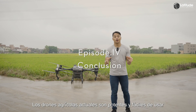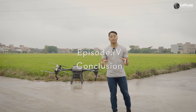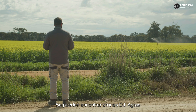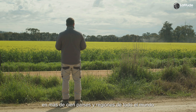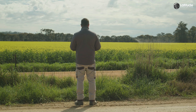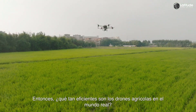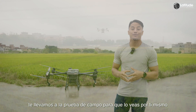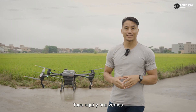Today's agricultural drones are powerful and easy to use, becoming an indispensable part of agriculture. DJI Agras drones can be found in more than 100 countries and regions all over the world. How efficient are agricultural drones in the real world? In the next video, we'll take you out to a field test so you can see for yourself.